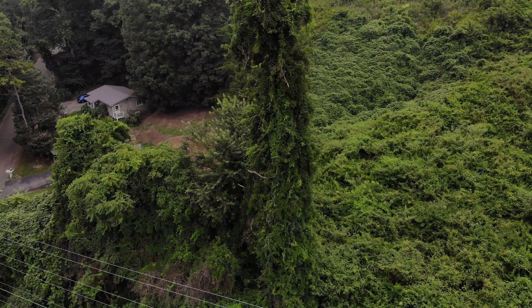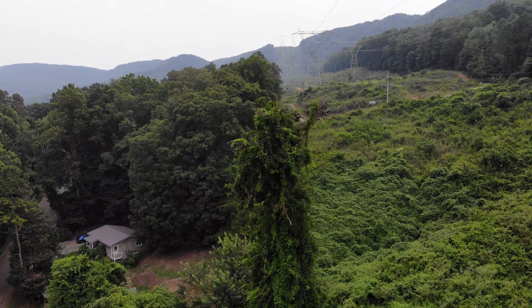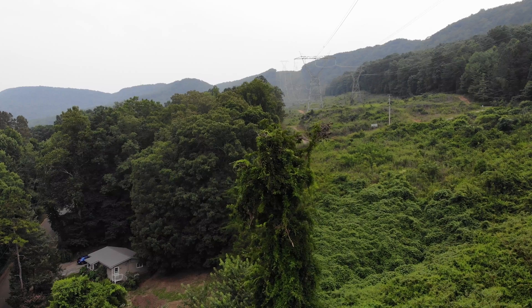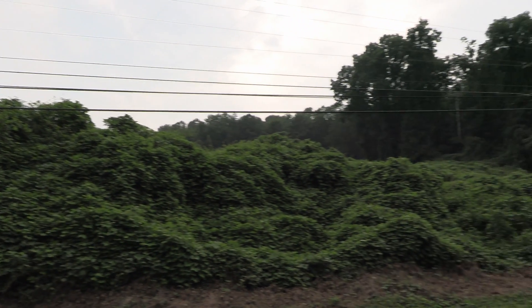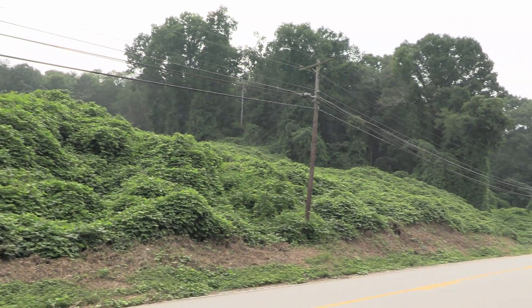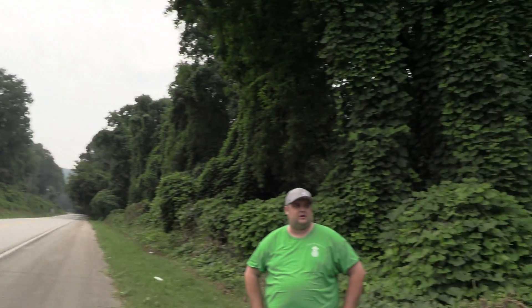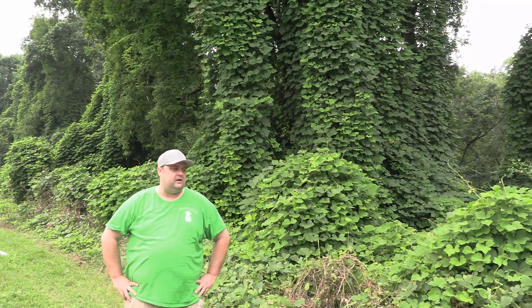In the 1970s kudzu was moved off the recommended species list for planting in the south, and then around 1990 it was put on the invasive weed list. They are now spending about seven million dollars a year trying to fight it.